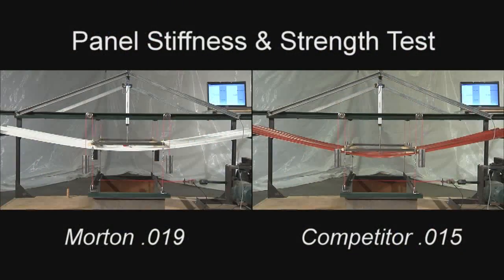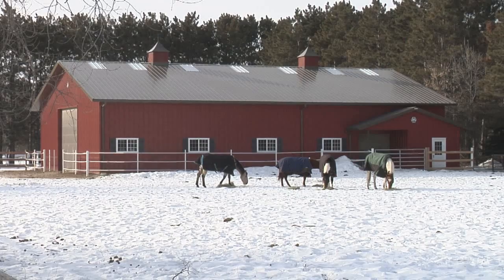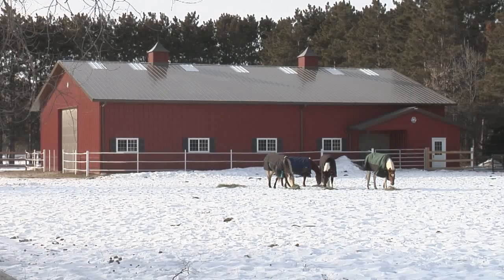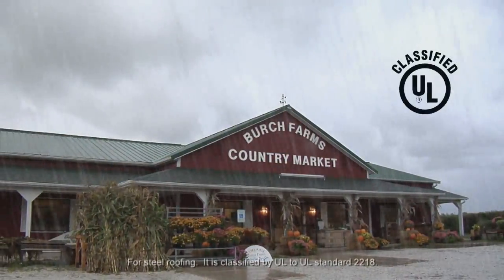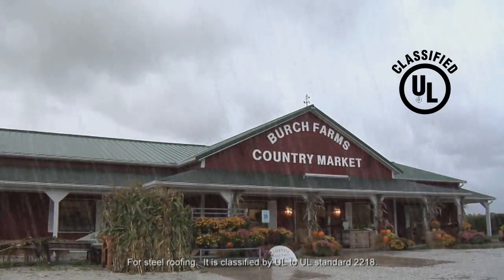Morton's commercial quality high-ribbed steel panels can handle 57% more load pressure than competitor steel — something to consider with the amount of snow load and wind pressure your building will encounter over time. Morton's steel has also been recognized by Underwriters Laboratories for hail resistance, meaning your Morton building will be built to bear the elements.